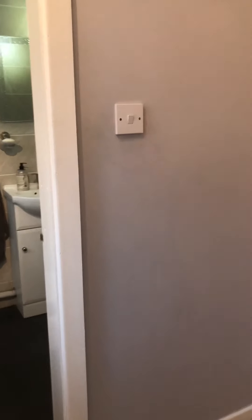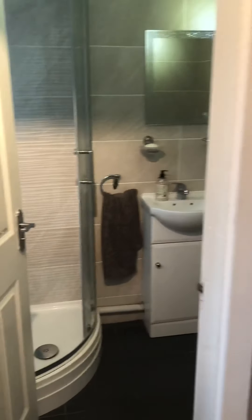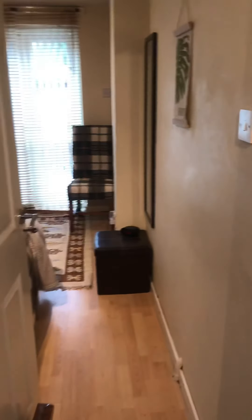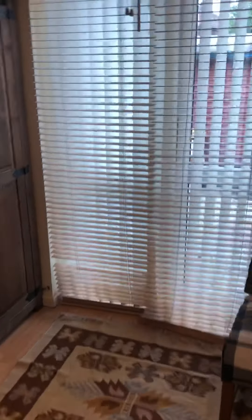So as we head through here, this is the extension where you've got a bedroom — a fourth bedroom — and you've got a shower room as well. Perfect for a teenager or maybe somebody elderly living with you. It's also got French doors on the back there which opens up onto the back garden.